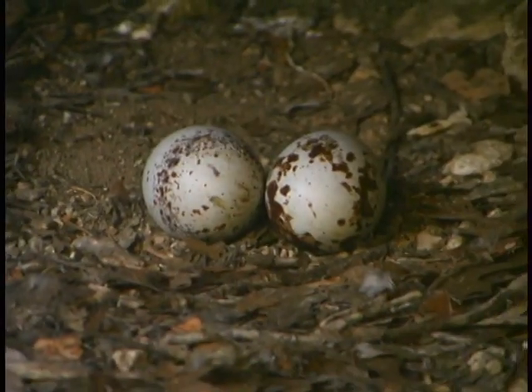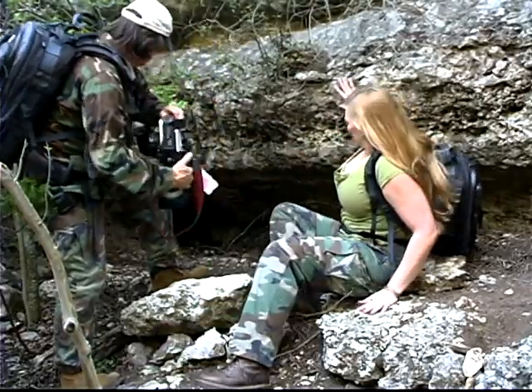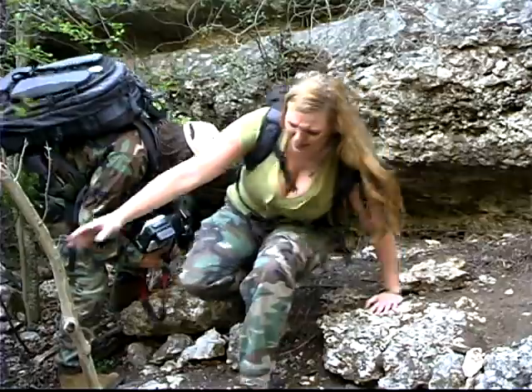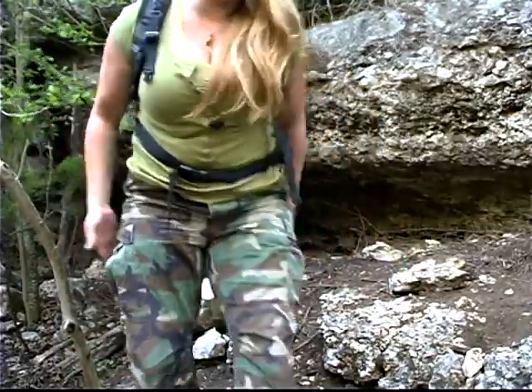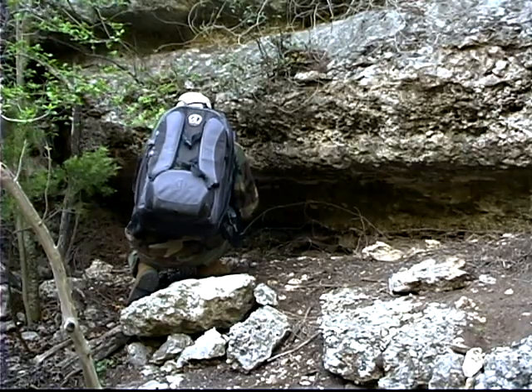Look how cute they are, they're so adorable. They are. Let me get some close-ups of the eggs. God, the smell is horrendous. You know they say you never forget the smell of a dead body? I will never forget the smell of a buzzard.